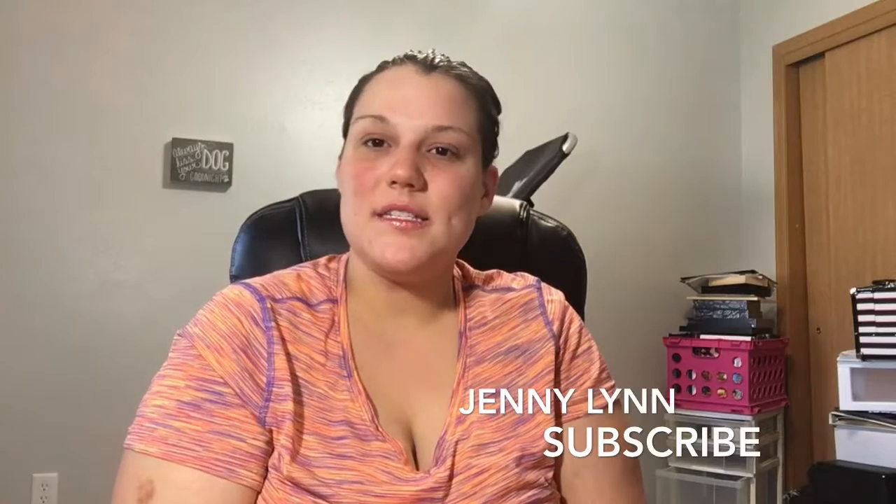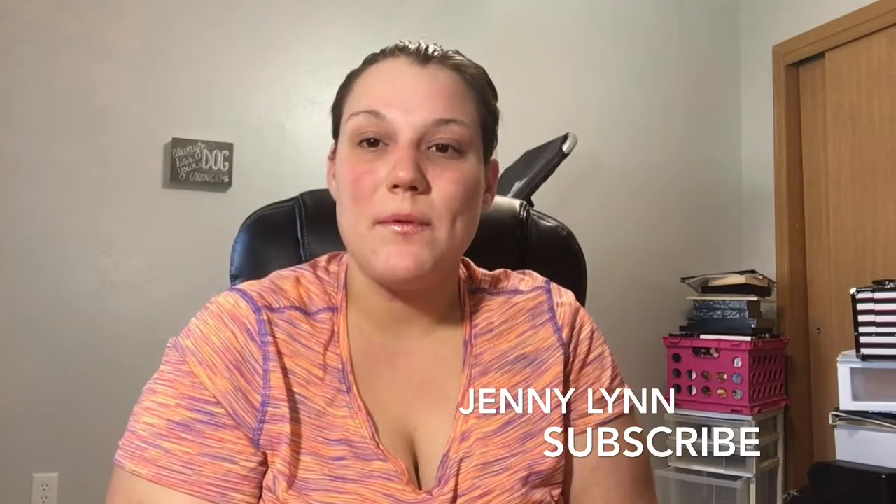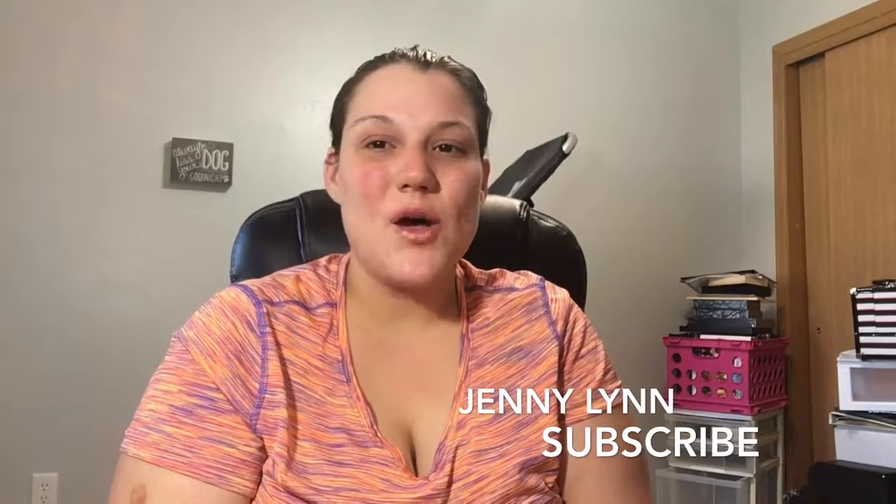As always, thank you for subscribing to my channel. And if you don't like my channel, I really don't care — this is what I like doing, makeup and what I like doing. As always, I will see you guys on the next one, bye!